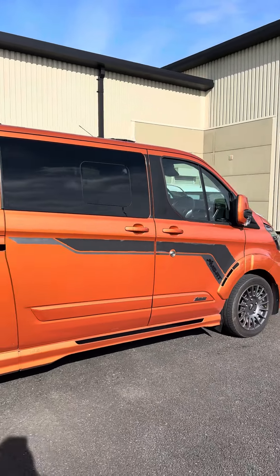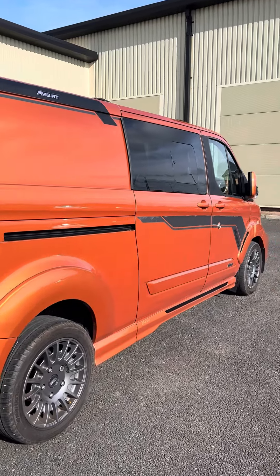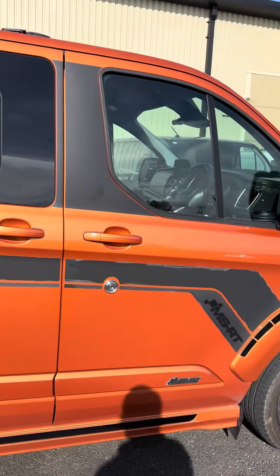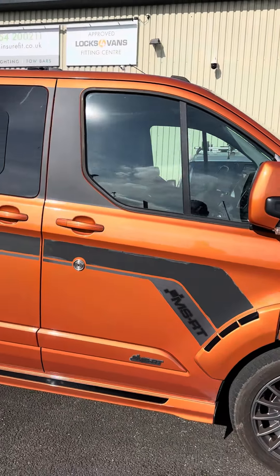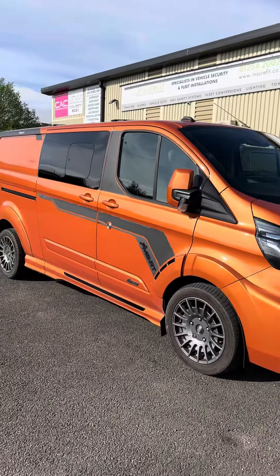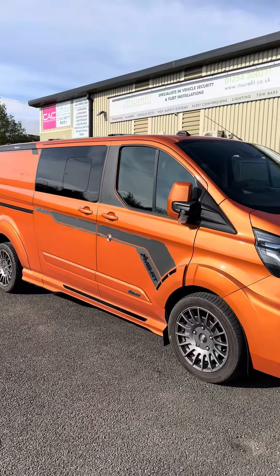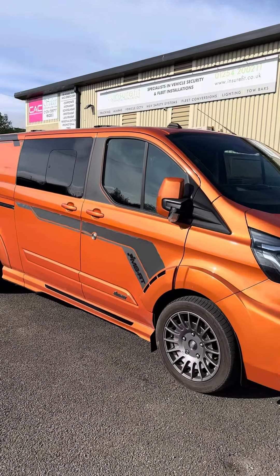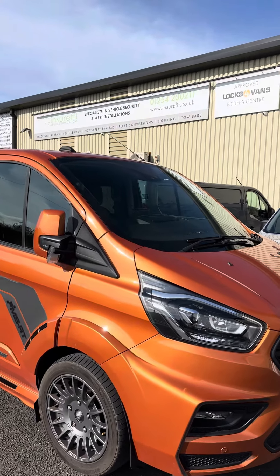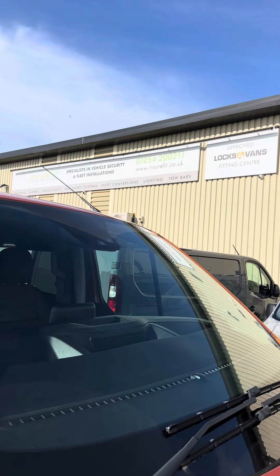This is the Starline S9 version one, fully secured again. A bit of credit to Andy at Vehicle Fit for a great installation — we've pulled it to bits and it's still as good as it was the day it was installed four years ago. Great proof that he's a good installer, and proof in the pudding that Starline is one of the best units out there on the market right now. Starline installer based in Blackburn, Lancashire — contact us on 01254 200 211. Thanks for watching.